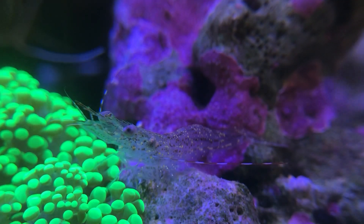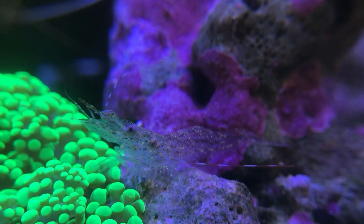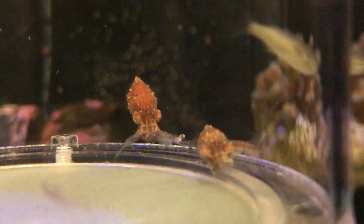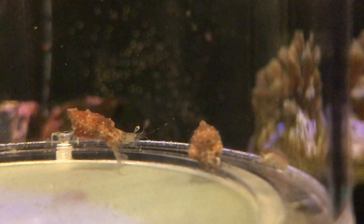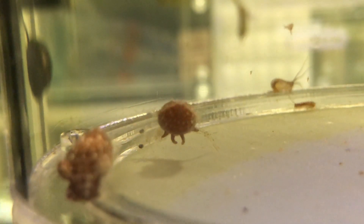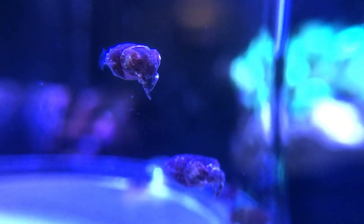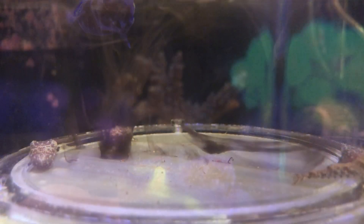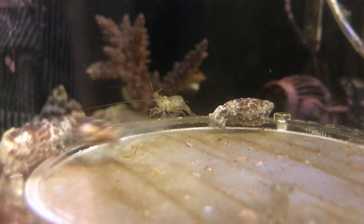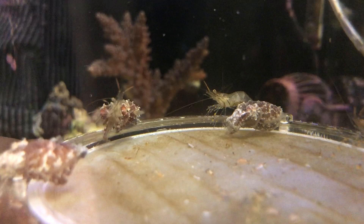Three weeks later, they were big enough to eat mysid shrimps. Dwarf cuttlefish ink a lot. Remember to skim them out with a powerful skimmer and absorb the remaining substance with activated carbon. And in four weeks, they could even manage to capture adult shore shrimps with claws.